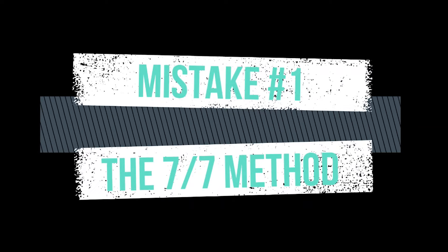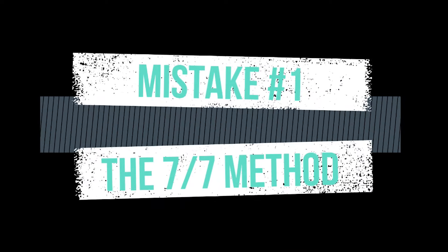The first one is called the Seven Seven Method. This is being popularized by a couple of fake gurus who made it up and have never been successful on Amazon. All they're looking at are the number of reviews and the distribution of sales on one keyword, which doesn't make sense once you truly understand how to look at keywords. What ends up happening is that 90 to 95 percent of the time you're going to end up getting into a product that's too competitive and too risky.